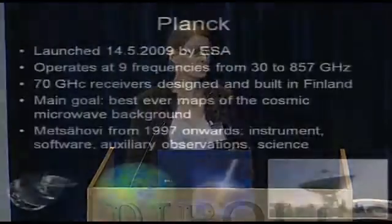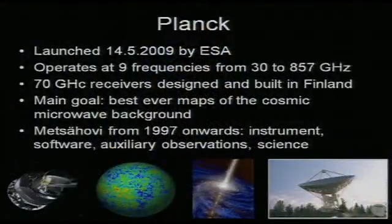What is the Planck satellite? It's a European project launched in 2009 by the European Space Agency. It's a radio astronomical satellite, basically. It operates at nine frequencies from 30 to 857 gigahertz. These are fairly high radio frequencies — the upper end is almost at the infrared frequencies already. Finland has been a part of this project for quite a long time and also planned some of the instruments that are carried by the satellite.